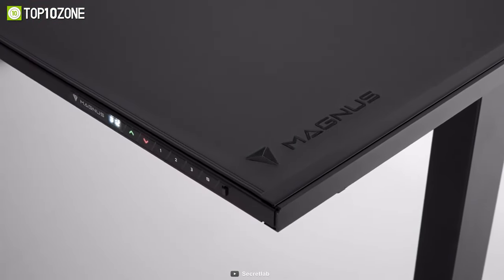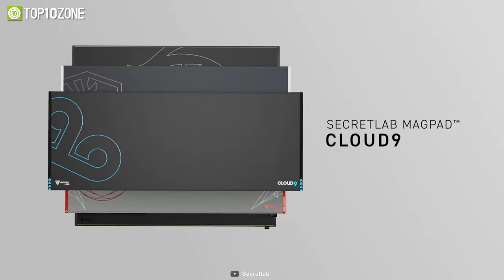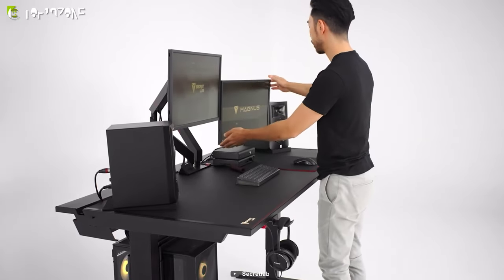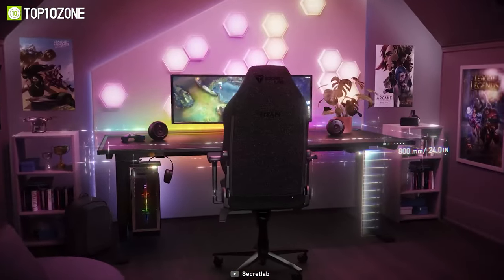It also comes with a desk mat that covers the desk entirely, and you can choose from classic black and stealth options according to your choice. All in all, the Secret Lab Magnus Pro is the best choice if you are looking for a flagship gaming table.